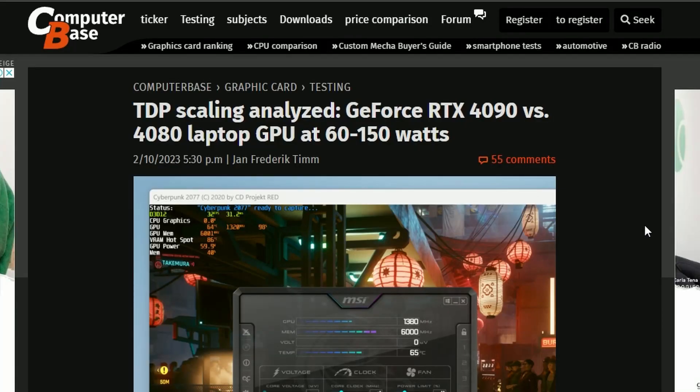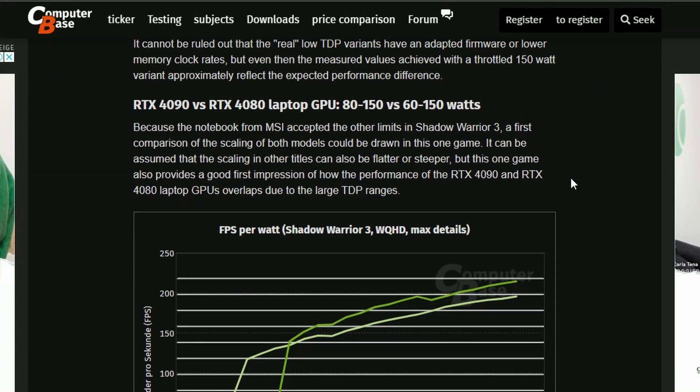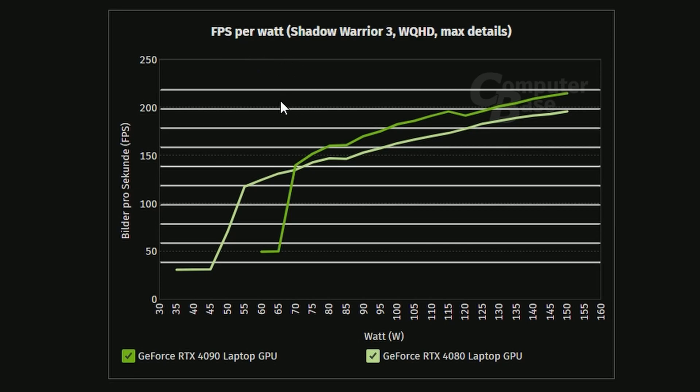Lastly, a publication benchmarked the RTX 4090 and the RTX 4080 laptop GPUs and found something interesting. Looking at the FPS-per-watt graph — or performance-per-watt — in Shadow Warriors 3: the RTX 4080 laptop is getting around 200 FPS at 150 watts, whereas the RTX 4090 is getting a little bit more, around 220–225 FPS at that same wattage.